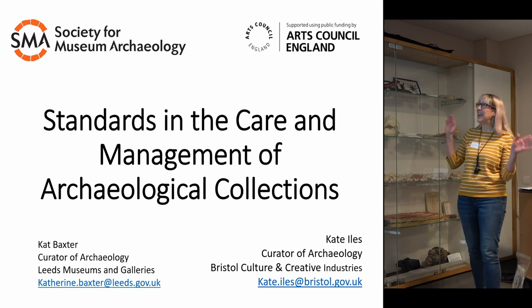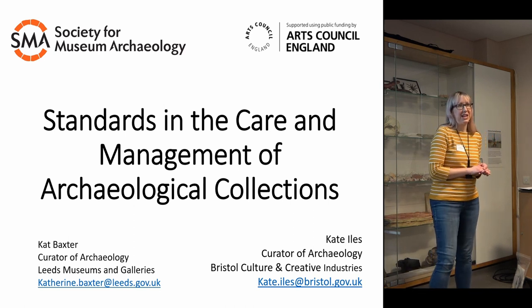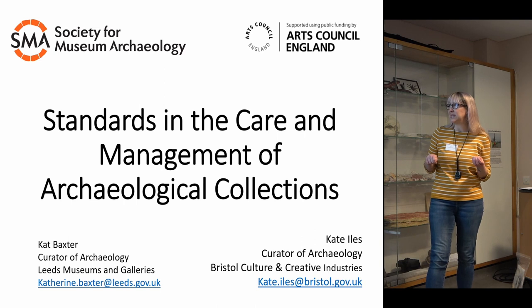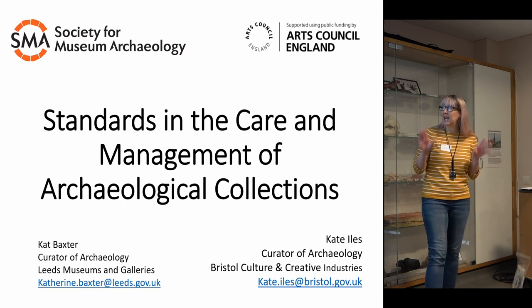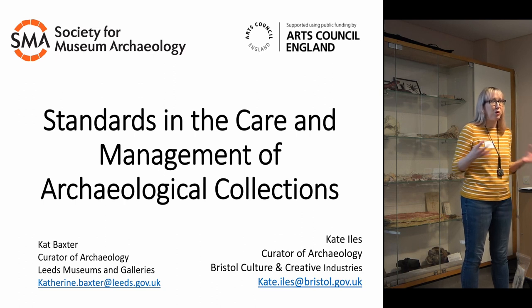What we're going to do is really touch on lots and lots of different things to consider when you are looking after an archaeological collection, and I'll put up lots of different websites and resources for you. They're made available at the end, so you don't feel you have to write absolutely everything down from the slides. If you take away one thing today, it's that you are part of a really large support network — there are people you can ask.